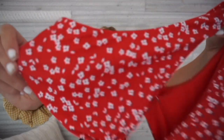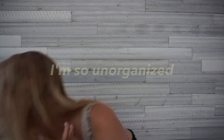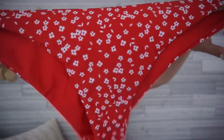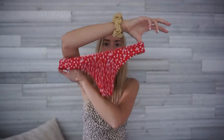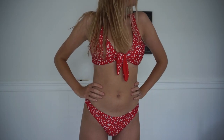This one from Shein has a whole bunch of little white flowers on it. The bottoms are kind of cheeky — it's a thicker, double-lined material which I like. It's just a little bit too big on me; this is in a size medium but suits in this style tend to run big.